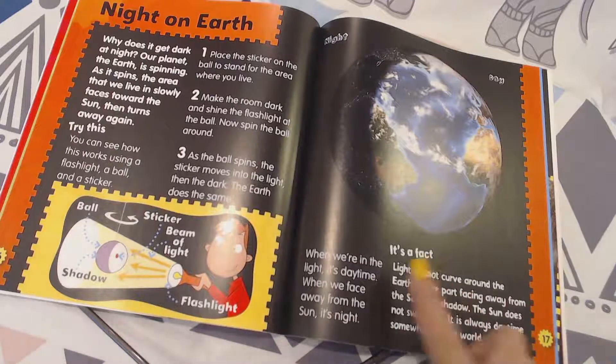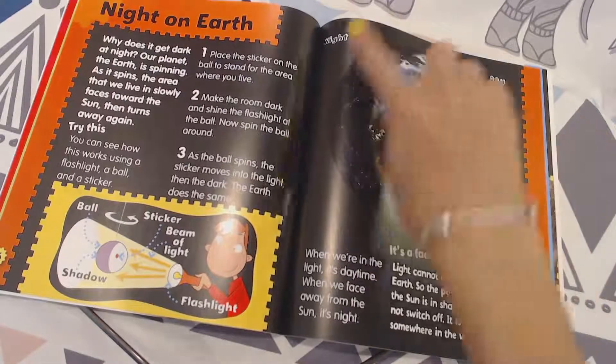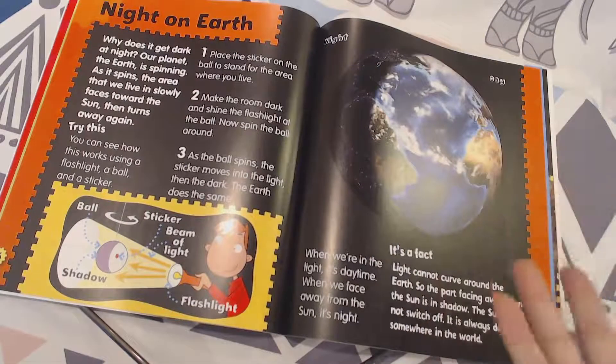It's a fact: light cannot curve around the Earth, so the part facing away from the sun is in shadow. The sun does not switch off — it is always daytime somewhere in the world. That's really important to note. Look at this model of the Earth.